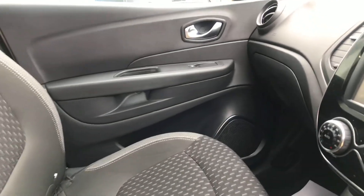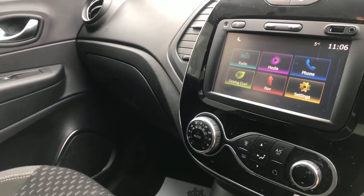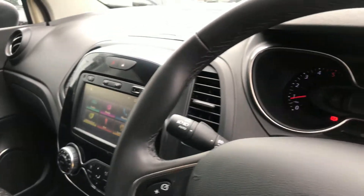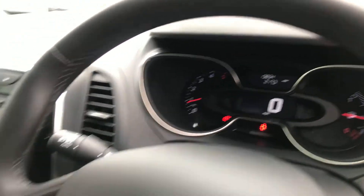You've got satellite navigation, Bluetooth connectivity, media, climate control, five speed gearbox, automatic headlights, and automatic wipers. This particular model has only got 13,834 miles.